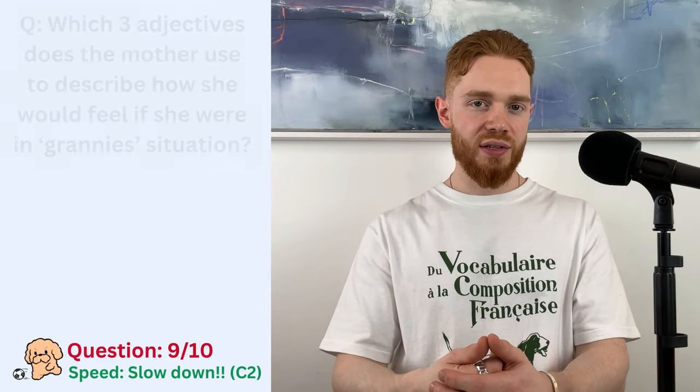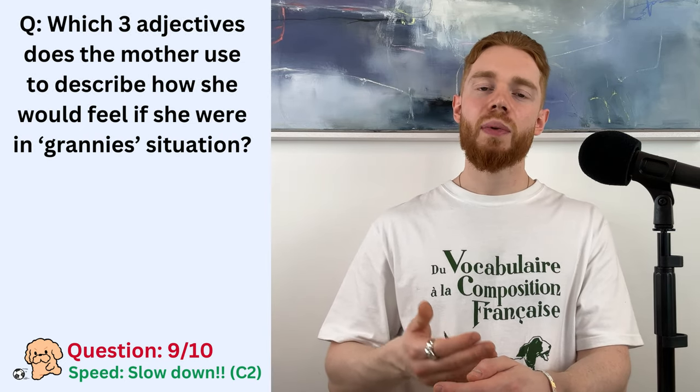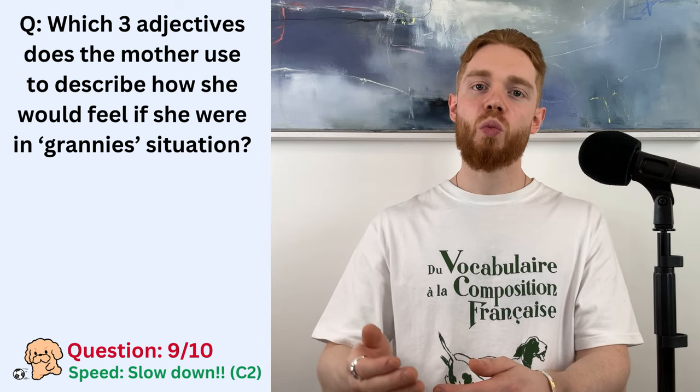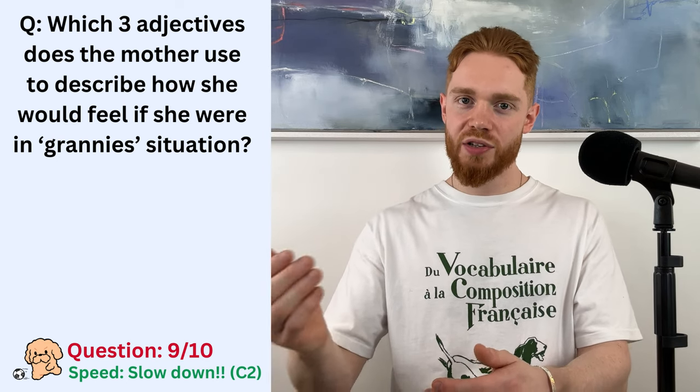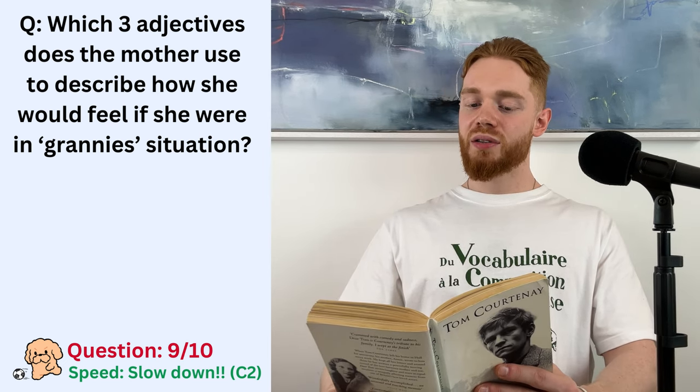The question is, which three adjectives does the mother use to describe how she would feel if she were in the granny's situation? So, we are looking for three adjectives.